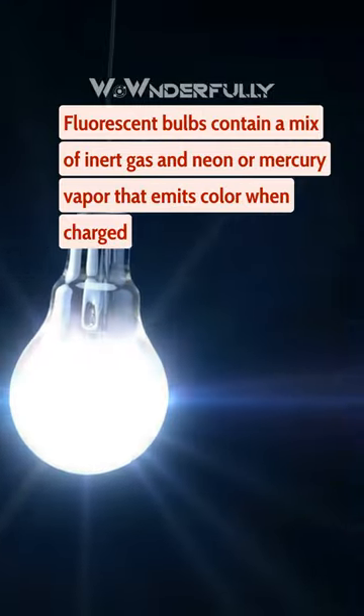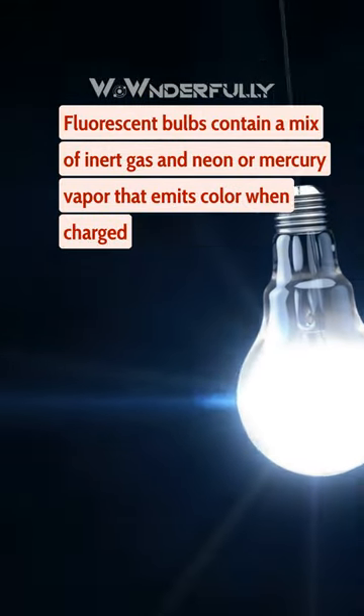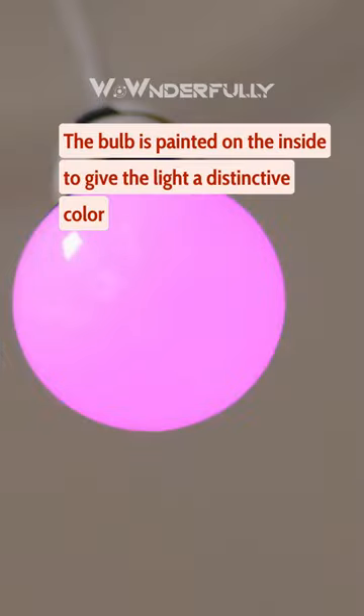Fluorescent bulbs contain a mix of inert gas and neon or mercury vapor that emits color when charged. The bulb is painted on the inside to give the light a distinctive color.